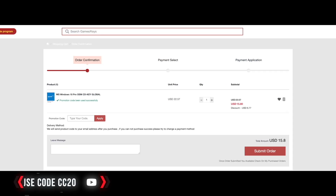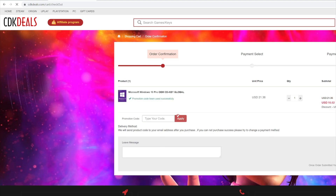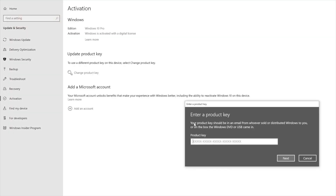Today's video sponsor is vip-cdkdeals.com. Very simple process — if you use my code CC20, you're going to get a nice discount at checkout, and it's going to get rid of that annoying Windows watermark when it's not activated. So check out CDK deals for your CD key needs.